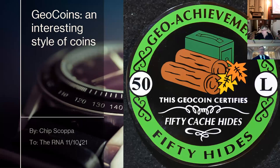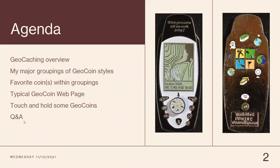So we've got geocoins. It's November 11th or 10th. Here's my agenda: geocaching overview, a major grouping of geocoin styles, favorite coins from within the groupings, and a typical geocaching web page if I can get it up with all of the technology going on, and a touch-and-hold of some geocoins I brought to my collection so we can pass those around later on.